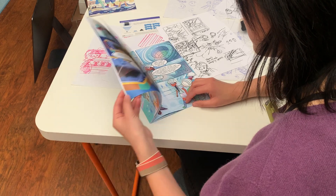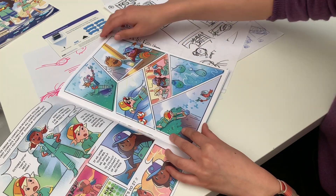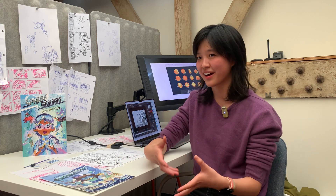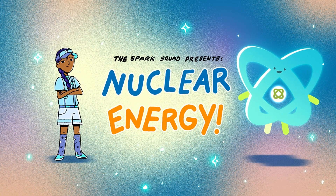I'm more of a visual learner, and so I feel like working on this project has been a really great opportunity to be able to work with scientists and people who know more of the details and the actual facts, to show how nuclear energy is helping build a more sustainable future.